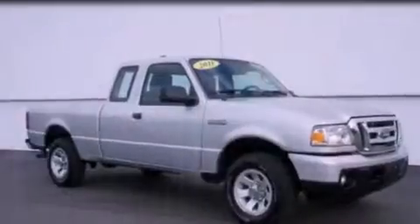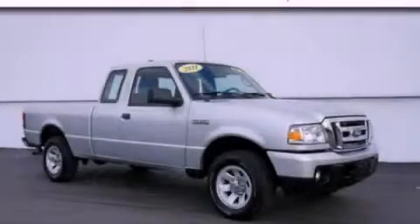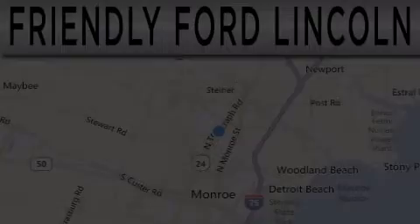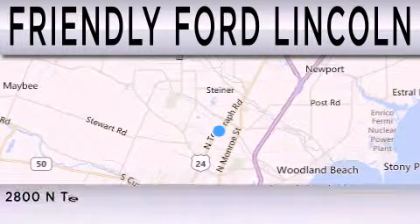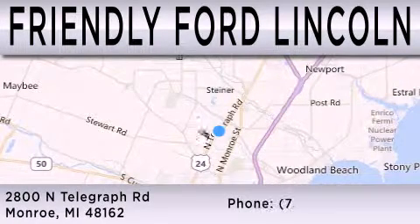This vehicle won't last long at this price. Call and arrange a test drive now. Friendly Ford Lincoln is dedicated to doing everything possible to ensure that the experience you have selecting your next vehicle is as pleasant as possible. We are located at 2800 North Telegraph in Monroe.